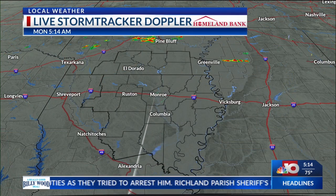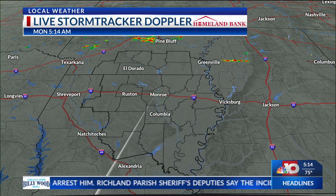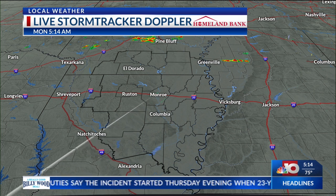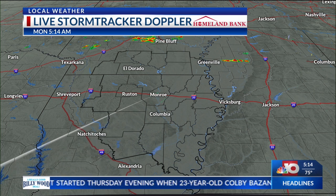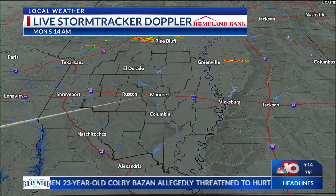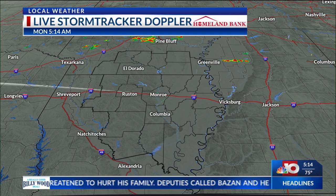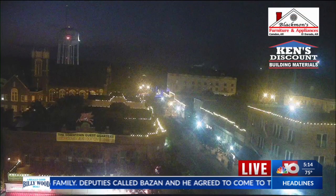As we look throughout the course of today, we have a frontal boundary which will begin to push further south and we can start to see a bit more isolated activity throughout the day, but looking like most of these storms will be kind of hit or miss. Here's a look at Doppler radar and you can see at 5:14 there's nothing really occurring in any of our south Arkansas counties, but there are some storms up near Pine Bluff and near the I-30 corridor, which will push further down to the south as we go throughout the course of this morning and today.